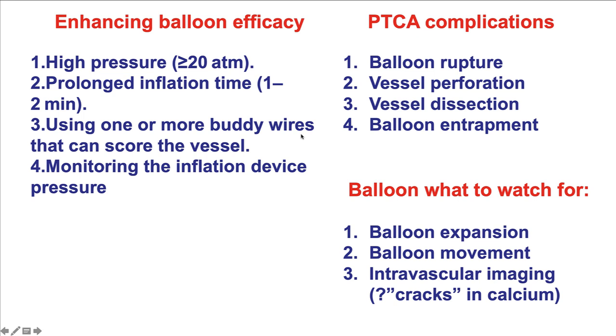Balloon efficacy can be improved by using high pressures with non-compliant balloons, doing prolonged inflations for more than one to two minutes. If buddy wires are used, they have an effect similar to plaque modification balloons. If the endoflator pressure decreases slowly, the lesion is expanding and prolonging inflation may be beneficial. However, if there is a rapid drop in pressure, that indicates balloon rupture — more likely in calcified lesions — and the balloon should be immediately deflated and removed, followed by angiography to check for perforation.